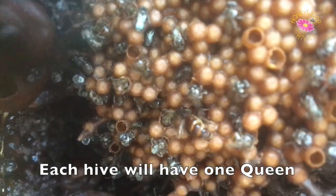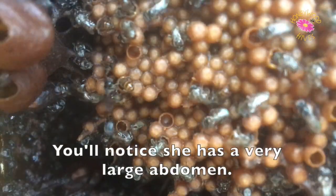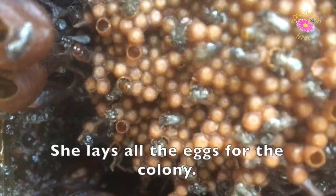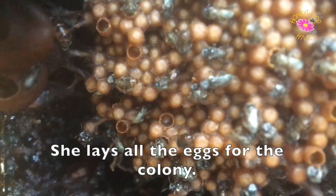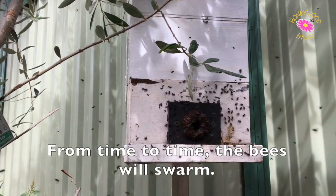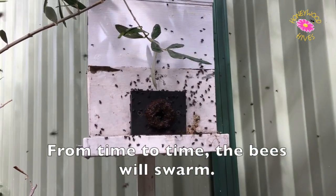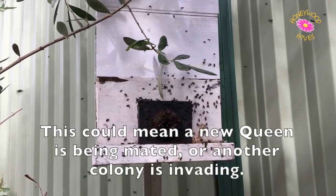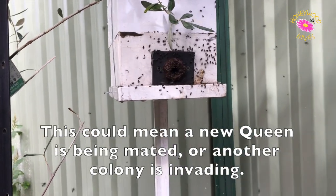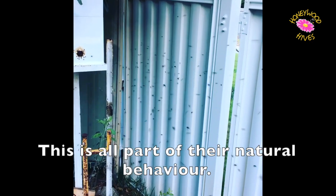Each hive will have one queen. You'll notice she has a very large abdomen — she lays all the eggs for the colony. From time to time the bees will swarm. This could mean a new queen is being mated or another colony is invading. This is all part of their natural behaviour.